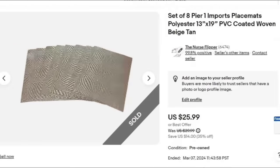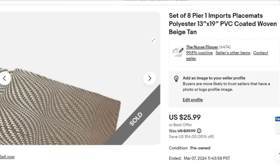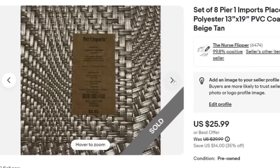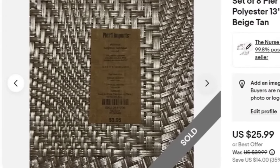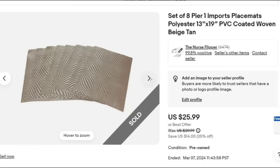Up next is a set of eight Pier 1 imports placemats. I had these in a lot from some boxes I bought — I do also pick up placemats at thrift stores quite a bit. Sold for $25.99, about a $20 profit since I have basically no cost in these. These are woven and have the Pier 1 import sticker — originally $4 a piece so about $32 original retail. They sold very fast in about two months.